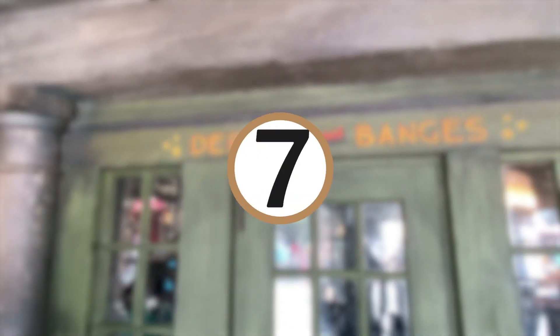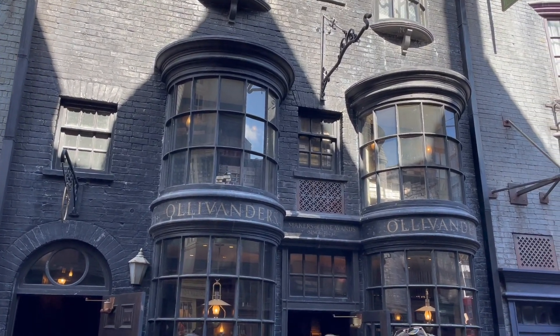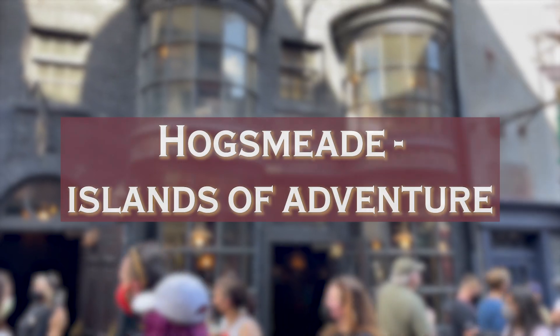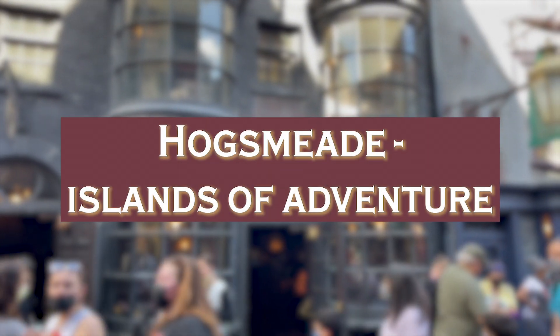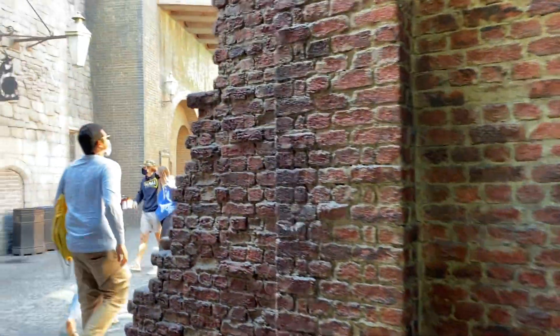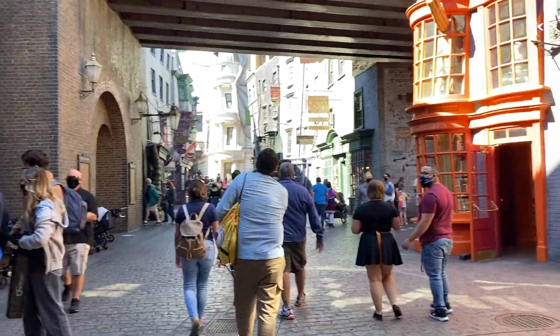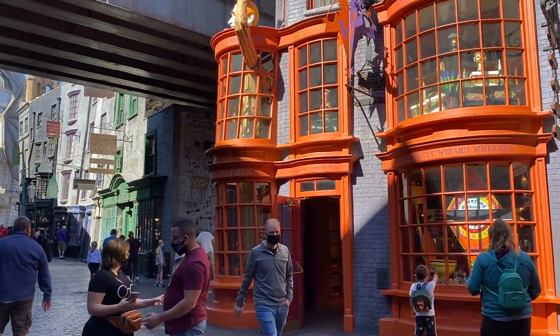Number 7: make sure you're in the right Wizarding World. There are two sections of the Wizarding World of Harry Potter. Hagrid's Magical Creatures Motorbike Adventure is at Islands of Adventure Park. The other side is Diagon Alley over at Universal Studios. You want to make sure to be at Islands of Adventure Park in Hogsmeade to get onto this ride.